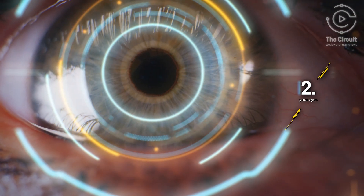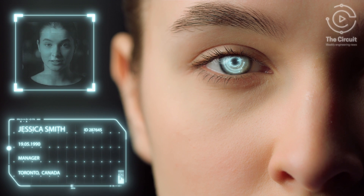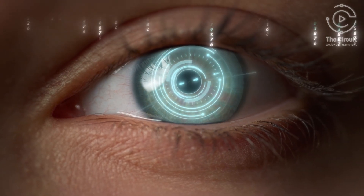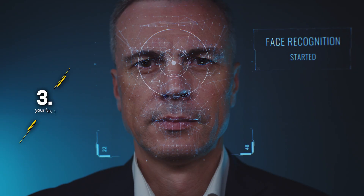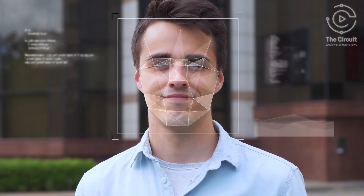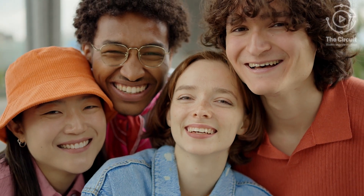Next, your eyes. The retina is filled with a pattern of blood vessels unique to each person. During registration, a voter looks into a special camera that uses low-intensity infrared light to capture an image of the retina, adding another layer of security to the voting process. Then there's your face. Facial recognition technology captures those distinct facial features, ensuring that every voter can be accurately identified.